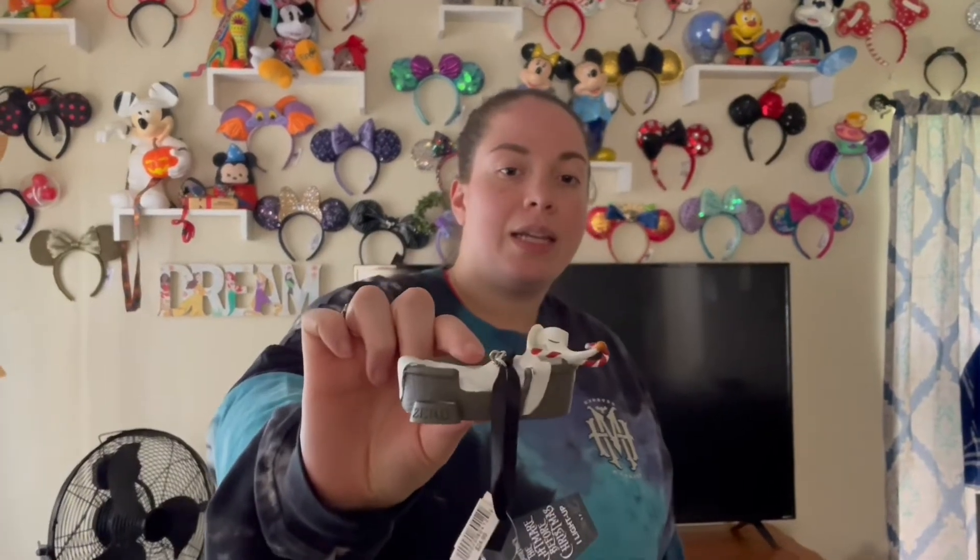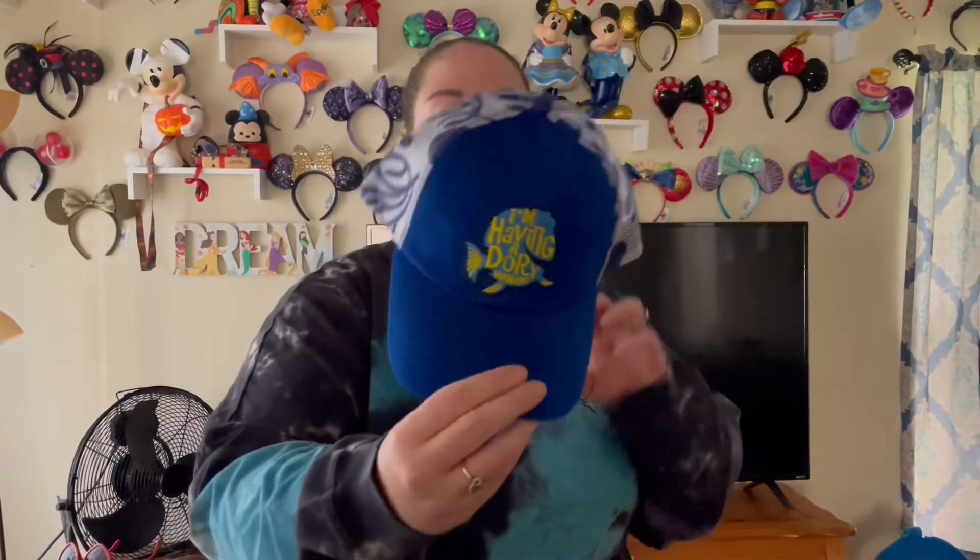And we had the Haunted Mansion Doom Buggies with the Hitchhiking Ghosts, which I thought was really cool — $8.99 as well. I had to get it. I'm going to start my ornament collection to have my Disney tree. It's Zero — he's sleeping in his bed. How cute is that? Also $8.99. Couldn't leave him. I'm having a Dory moment — he always has a Dory moment. So I thought it was funny, and these were $4.99, so I figured I'd get that for him.